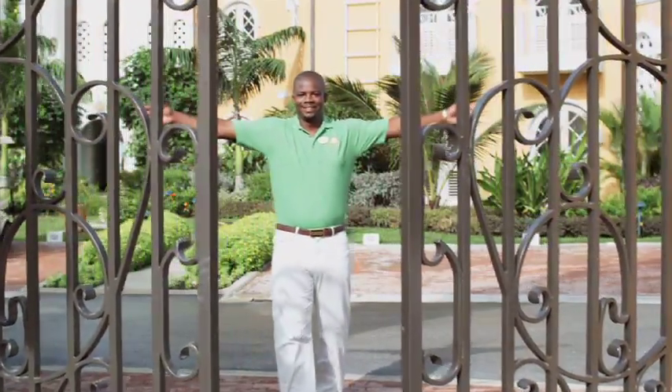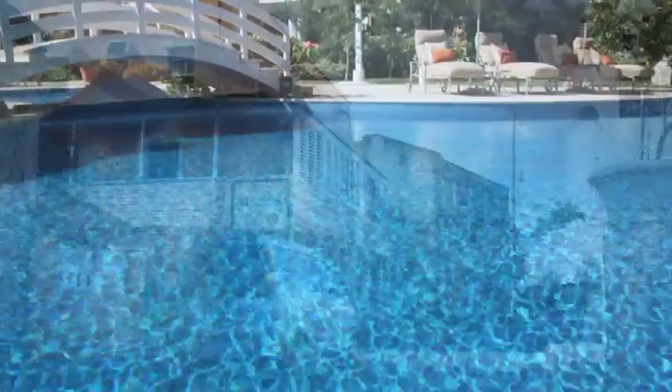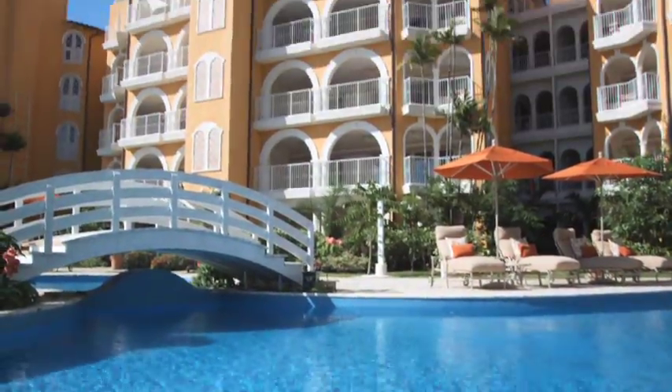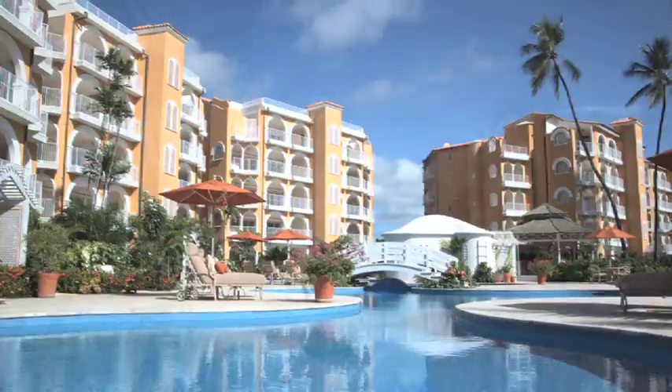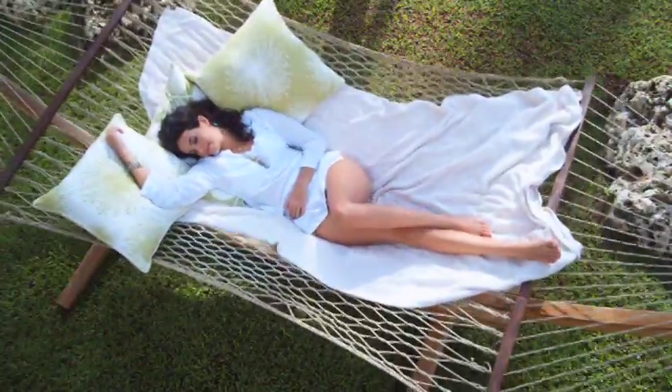Welcome to St. Peter's Bay. Welcome to luxurious island living. Nestled between Holetown and historic Speightstown, this luxury beachfront community with 57 ocean view private residences sits on four acres of Barbados's platinum west coast, with an array of amenities to make life simple and sweet.